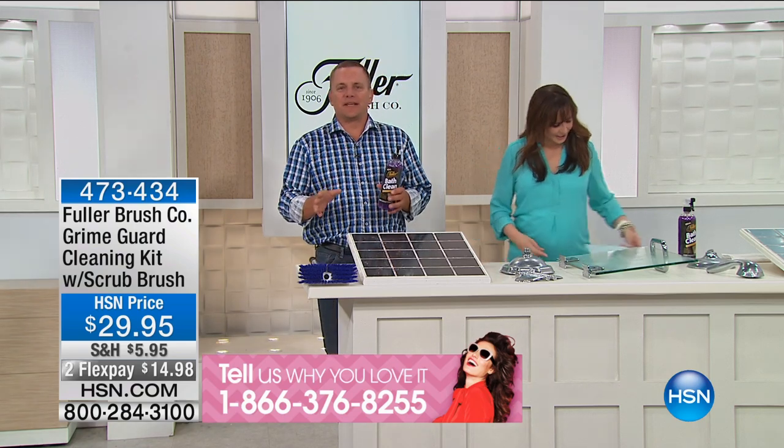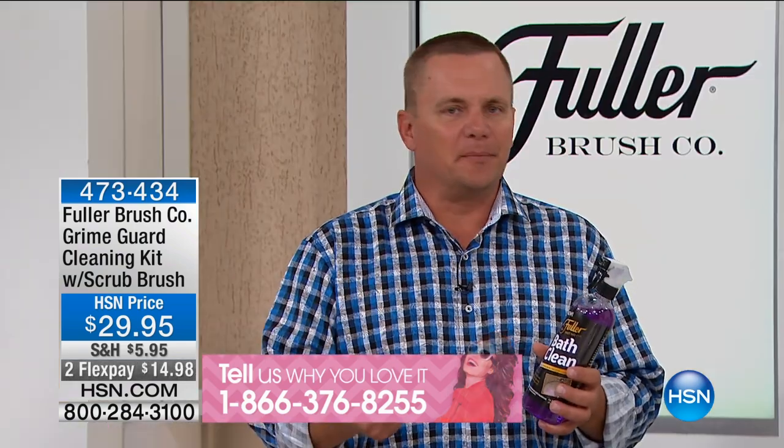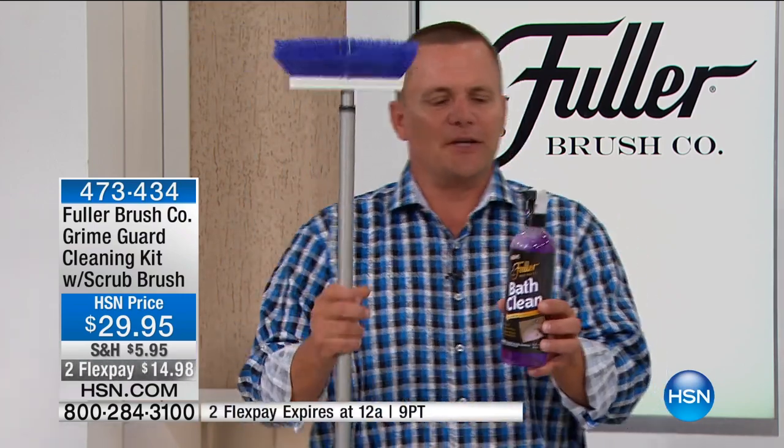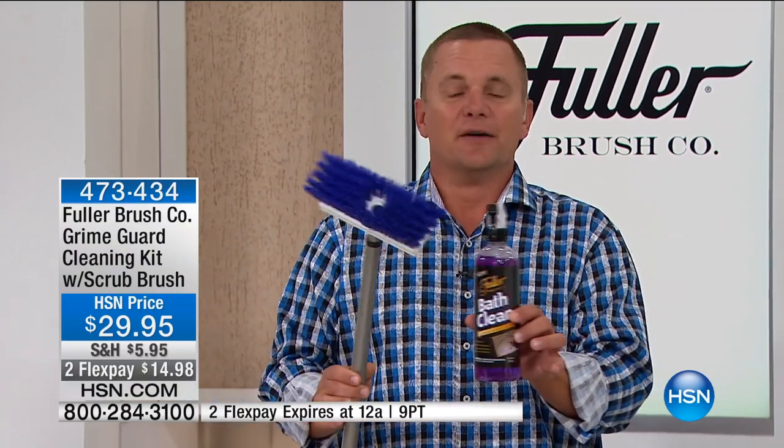Since 1906 we've been making products that make your life easy, that clean better, that work better, and most of our products still today are made right here in America, in Great Bend, Kansas. At Fuller Brush we always bring you the best cleaning product, but we always give you the tools to use that cleaning product with.